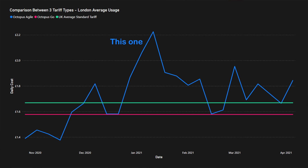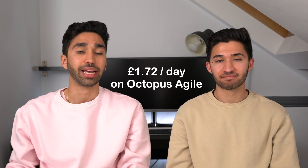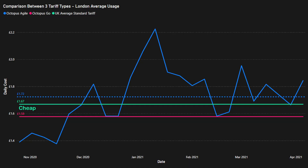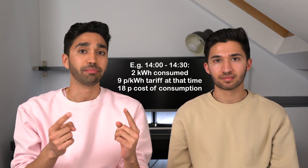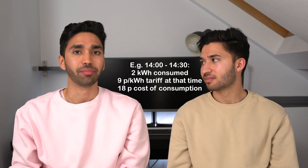Looking at Agile with a 21p daily standing charge, the price varies quite a bit but tends to run high overall, averaging £1.72 per day — more expensive than both the standard tariff and Octopus Go. The comparison is fair because we matched each half-hour of consumption to the corresponding Agile price slot. Extrapolated over a year: around £630 for Agile, £610 for the UK standard tariff, and about £580 for Octopus Go — so Go is clearly the best option for average users.